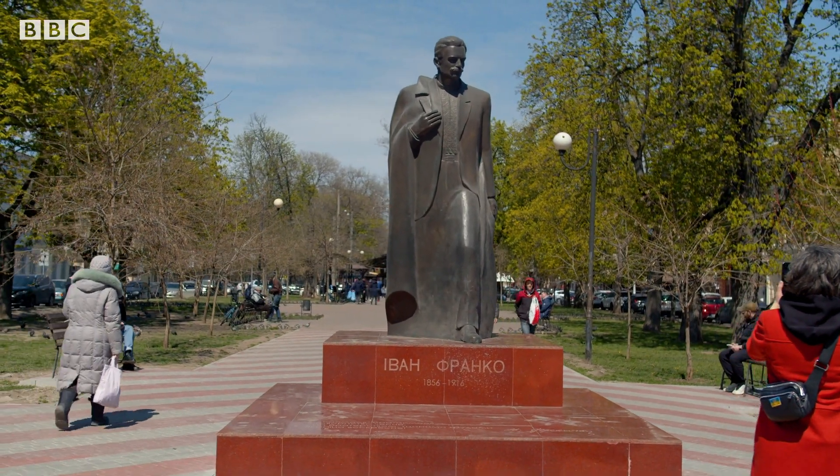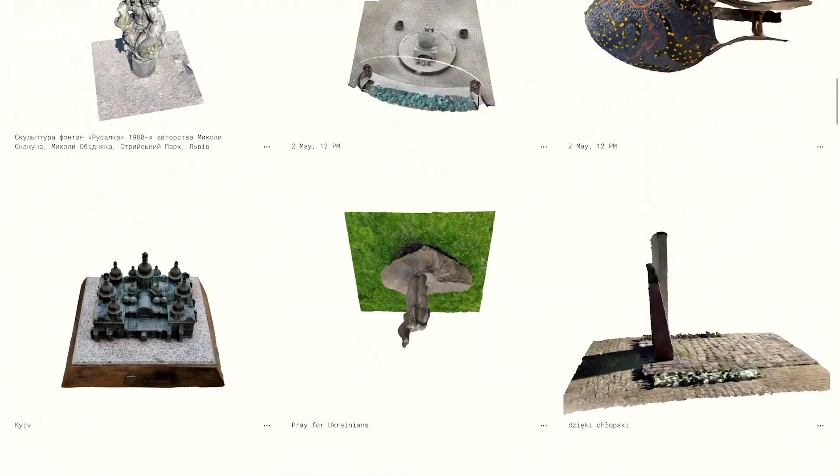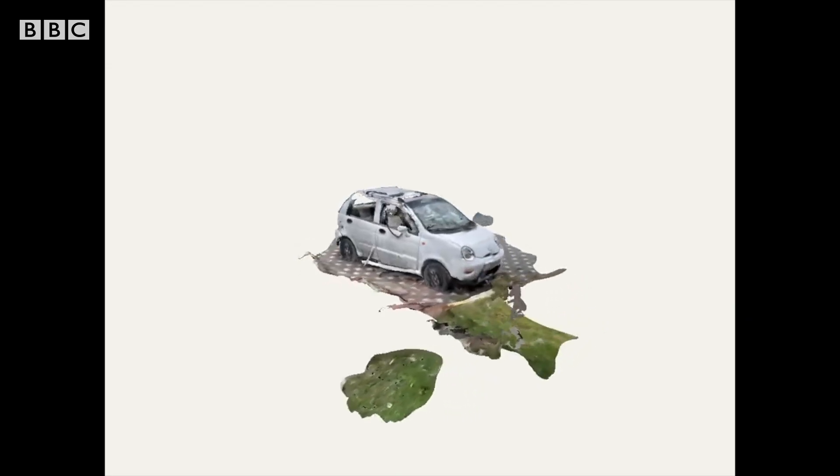Another project has enlisted hundreds of people on the streets to use their smartphones. By downloading an app called Polycam, they can capture all sorts of objects, from statues to cars.